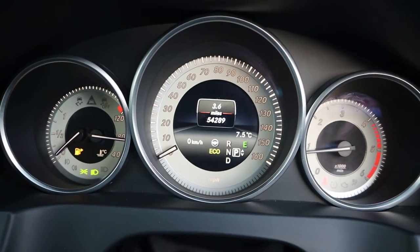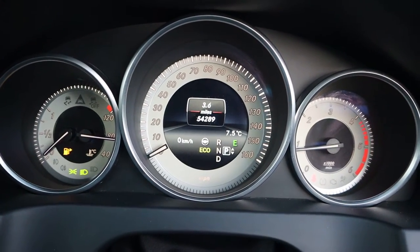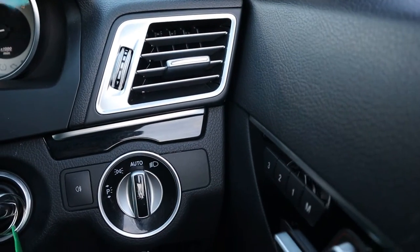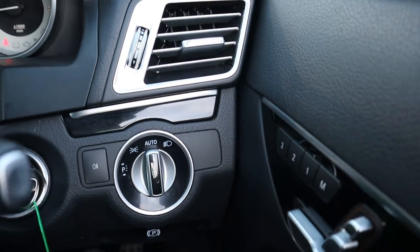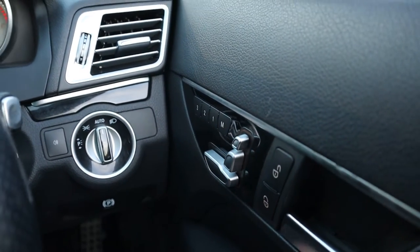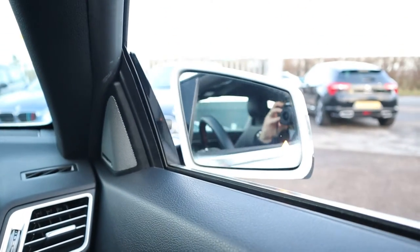Mileage is 54,289. You've got your auto headlights, so you just pop it there and don't have to do anything else — auto lights. Electric adjustable seats, memory seats, and electric folding door mirrors.